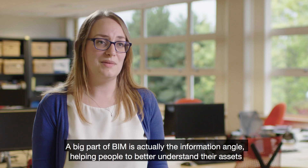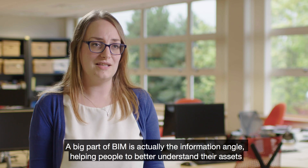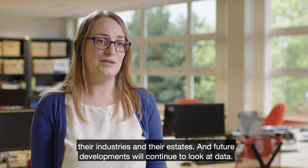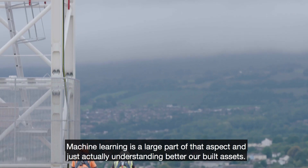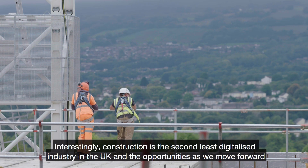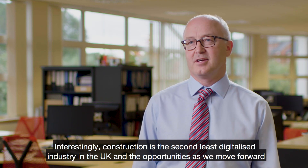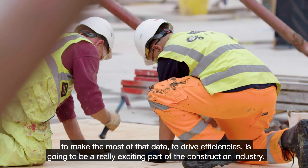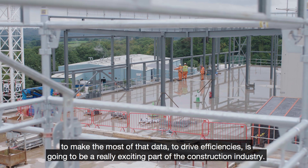A big part of BIM is actually the information angle — helping people to better understand their assets, their industries, and their estates. Future developments will continue to look at data, and machine learning is a large part of that. Interestingly, construction is the second least digitalised industry in the UK, and the opportunities as we move forward to make the most of that data to drive efficiencies is going to be a really exciting part of the construction industry.